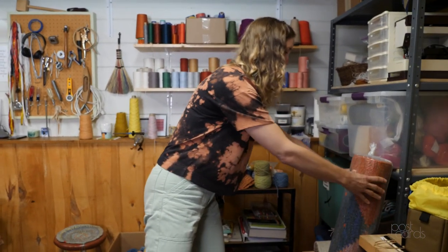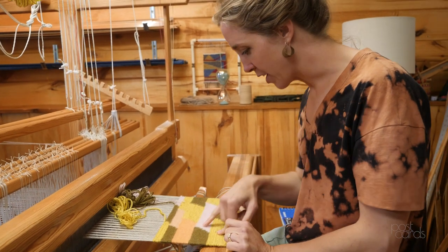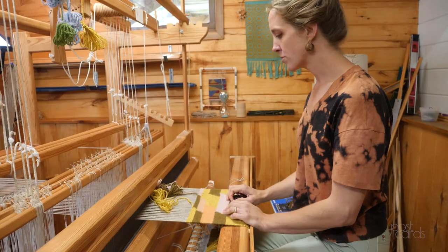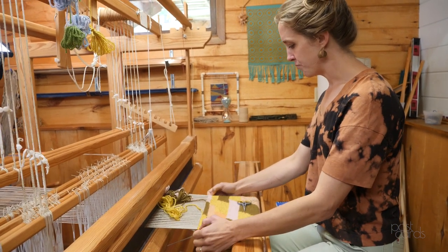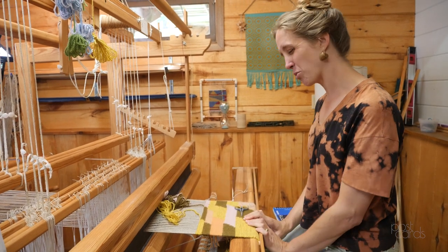If you look really closely, this is the same technique that I was using on the rug, but the scale of it is just really different. It probably took me two or three hours to wind the warp and dress the loom. And then this small section that I've done was probably three hours.